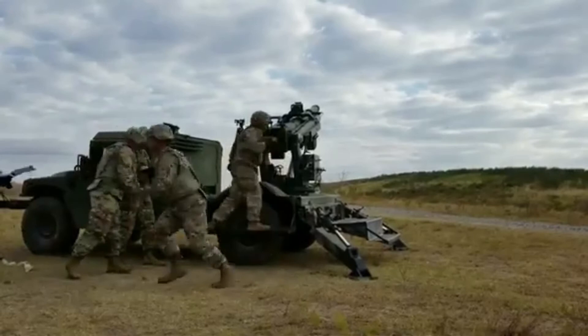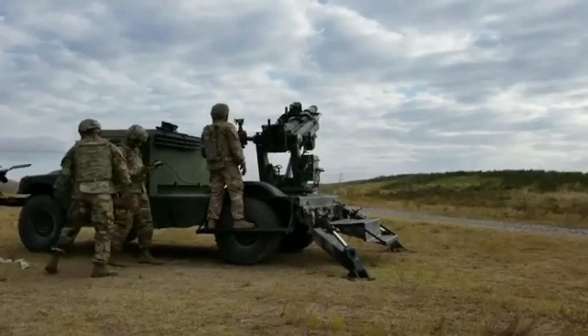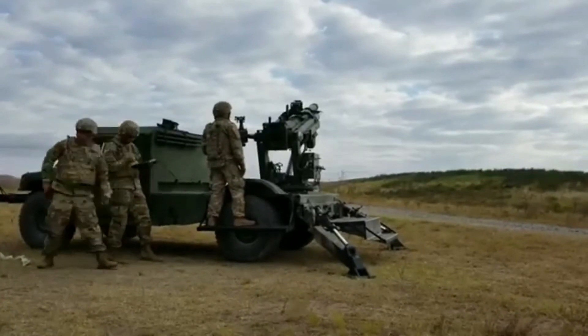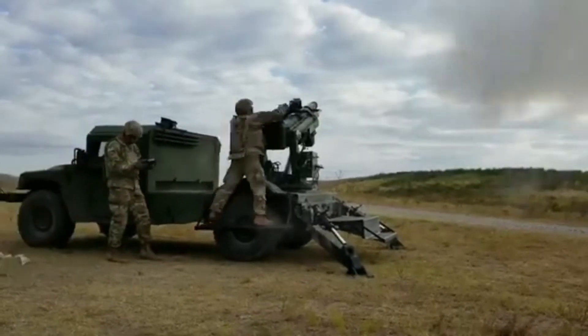Another unusual feature of this lightweight system is that it offers a 360 degree field of fire. The Garudar has a rapid rate of fire, which can launch up to 8 rounds per minute, with a sustained rate of fire of 3 rounds per minute.